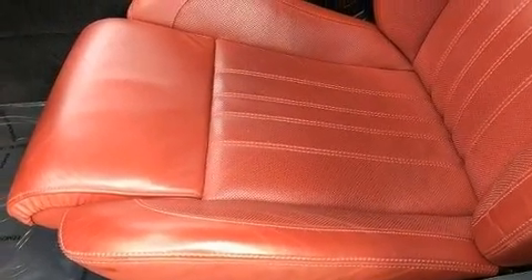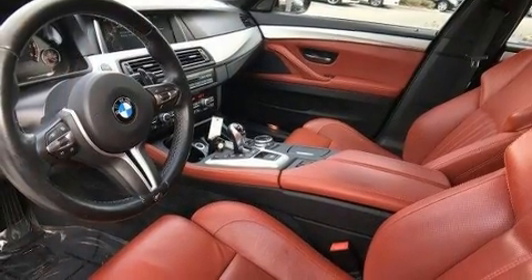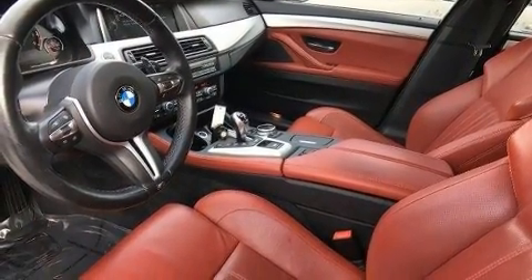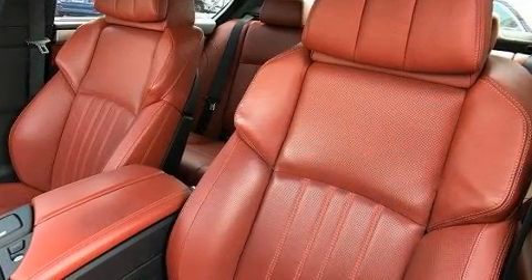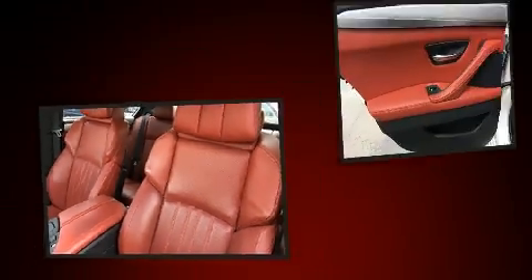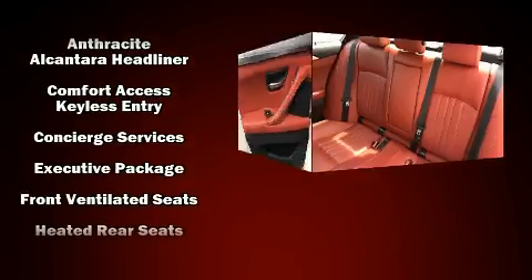BMW also prioritized safety and security with features such as traction control, anti-whiplash front head restraints, and four-wheel disc brakes with ABS. With electronic stability control supplementing mechanical systems, you'll maintain precise command of the roadway.